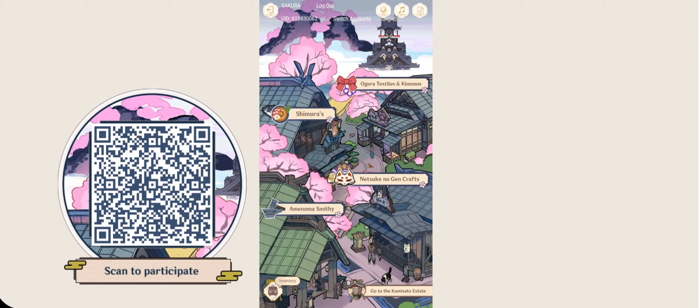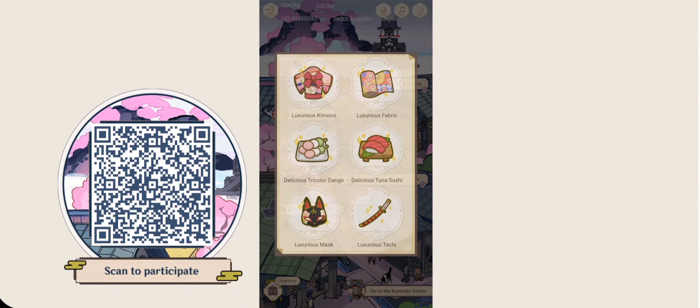If one is delicious and the other is just a normal plate, only purchase the delicious one. You can also see your inventory to make sure you do not purchase the same thing again. You need to accumulate six different item types. For example, I have a textile, a kimono, two foods, a mask, and a sword — all of the luxurious type. The mask is also luxurious.